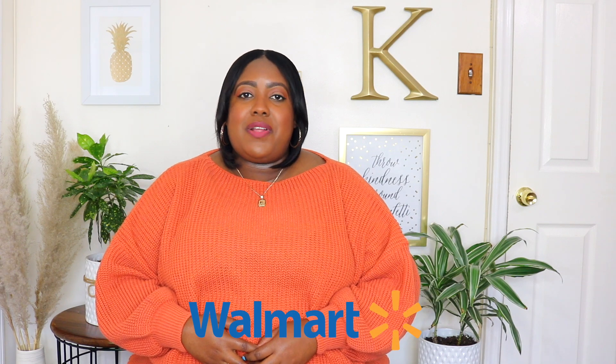Hi guys, it's Karel and welcome back to my YouTube channel. I'm so happy to be back with a Walmart fall haul. As a few of you guys know, I was sick with COVID — first my son was sick and then I got really sick, which I'm really surprised. After two and a half years I avoided COVID, and I'm vaccinated, but now I'm feeling better. Thank you guys for your well wishes.